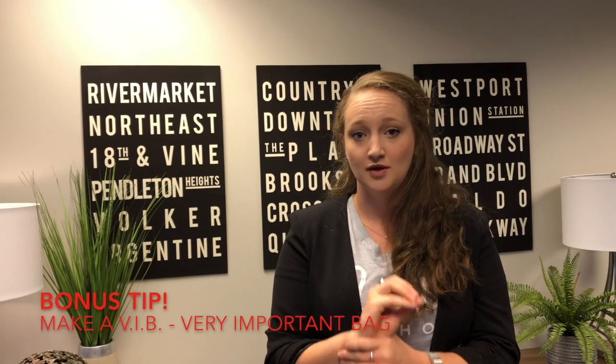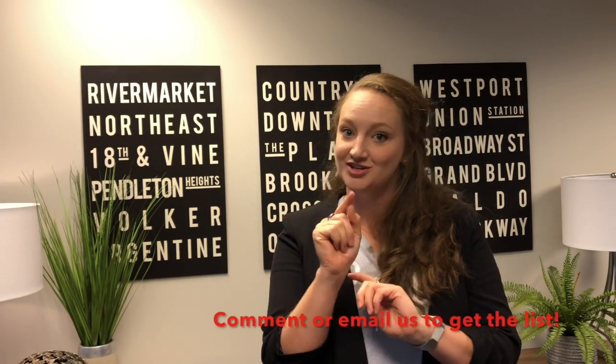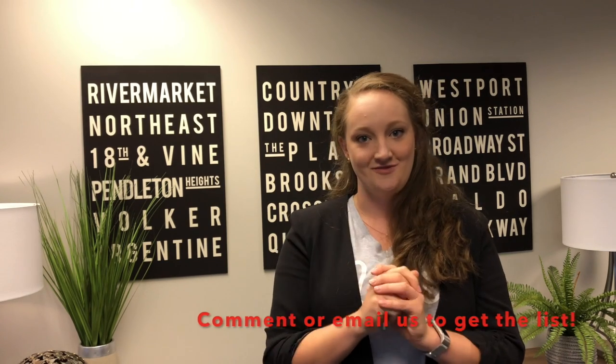As a bonus tip, I live by this rule and make a list for all my clients: we call it a VIB — a Very Important Bag. It's a bag that does not leave your side the day of the move. As for what goes in it — contact me and I'll let you know!